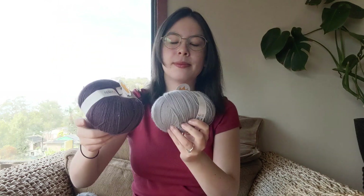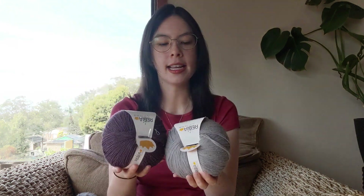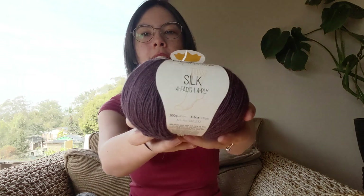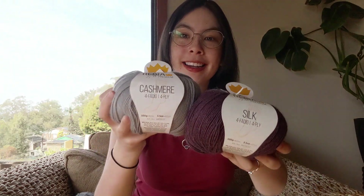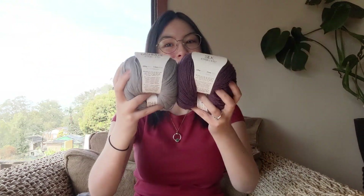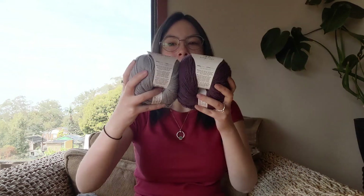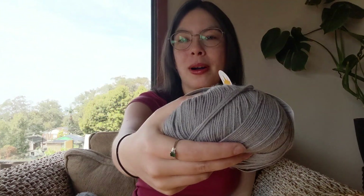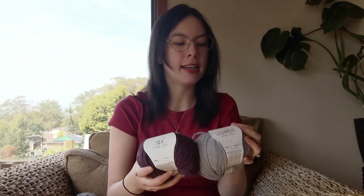These are both from Regia Premium, and I bought them from the Morris and Sons shop in Sydney. One is silk, which is like this aubergine/eggplant color, and the other one is actually cashmere — so I kind of splurged on these. I wanted this shawl to be extra special. My second color is like a gray — a steel gray. They're both four-ply, just fingering weight yarn.